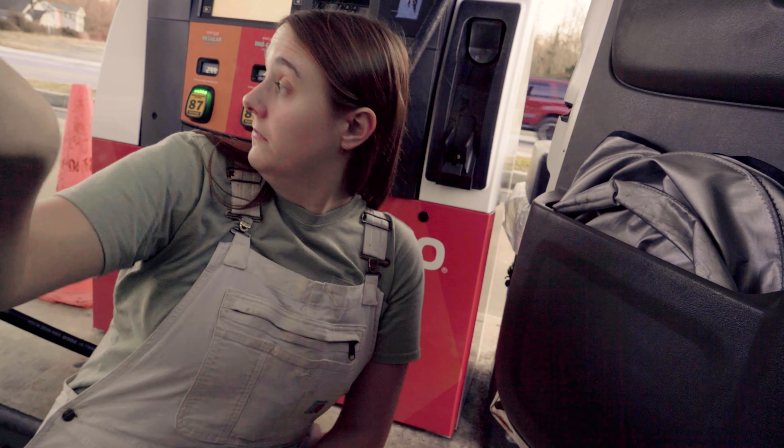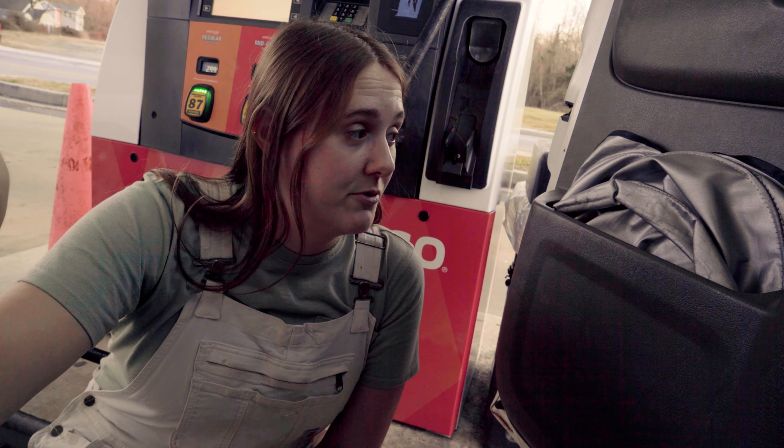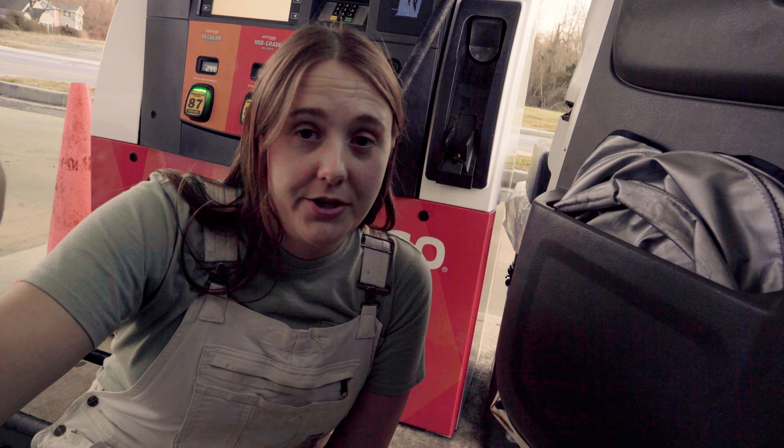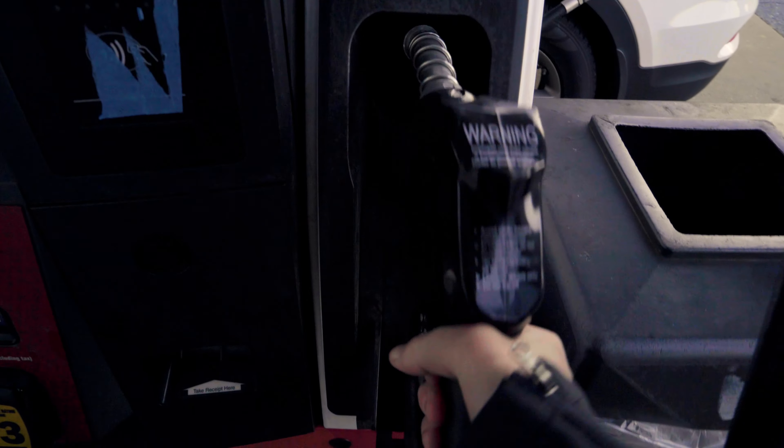I got all the way to Maryland without even needing to refill — it's kind of impressive. Gas is kind of cheap here too, and I hate New Jersey. Please don't pump my gas for me. Why do you do that? Someone explain.